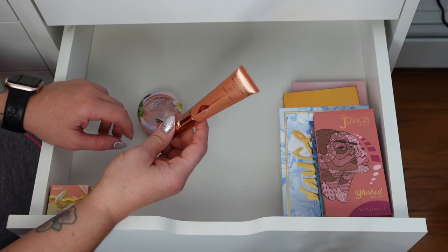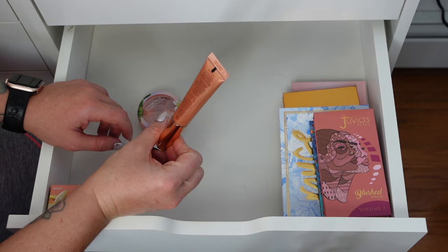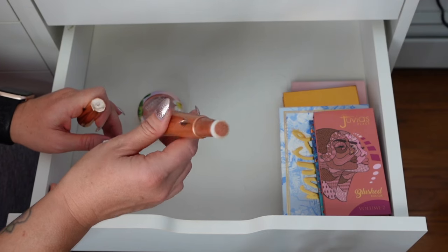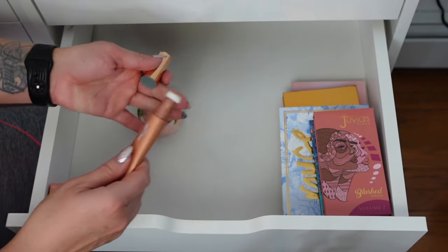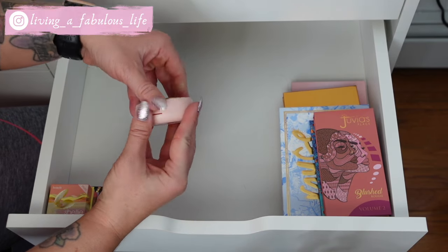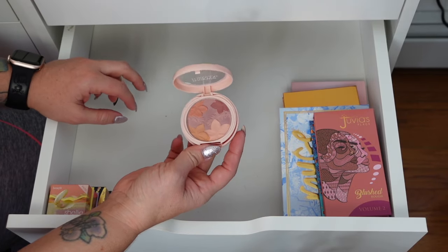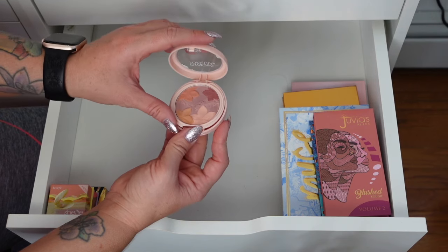This is the Charlotte Tilbury Glowgasm Beauty Light Wand High Blush in Peachgasm. I really, really like this — it has the most pretty glowy finish, not metallic, just glowy. Physician's Formula Butter Blush in Mauvey Mattes — really pretty, has a really nice sweet scent. When you blend it all together it has a really pretty mauve blush. There is a brush in here but I just never use them.